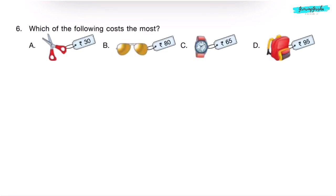Question 6. Which of the following costs the most? Scissors cost Rs. 30, sunglasses cost Rs. 80, a watch costs Rs. 65, and a bag costs Rs. 95. Among the 4 options, Rs. 95 is the highest price. So, correct answer is Option D — bag costing Rs. 95.